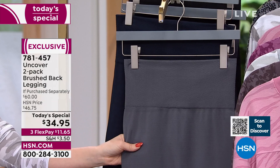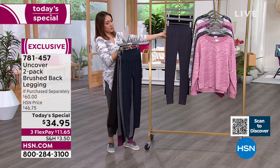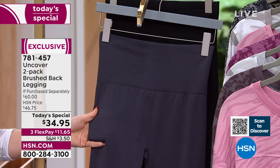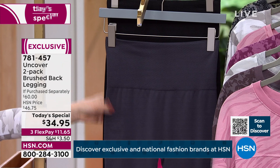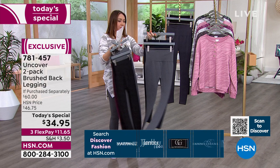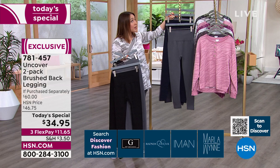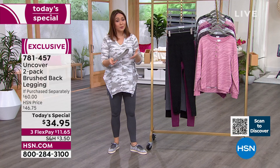Heather gray is the one I'm wearing - our medium in the gray options, and it comes with that navy blue color. The last option also comes with a black, and our deepest gray is what we're calling periscope - it has almost a blue background, a blue hint to it. Item number 781-457. Periscope is my most popular - it comes with the black. The only option that doesn't come with a black is the navy and heather gray combination. We're going to go through all the technology and bring in Kathy Thomas, our brand ambassador for Uncover.